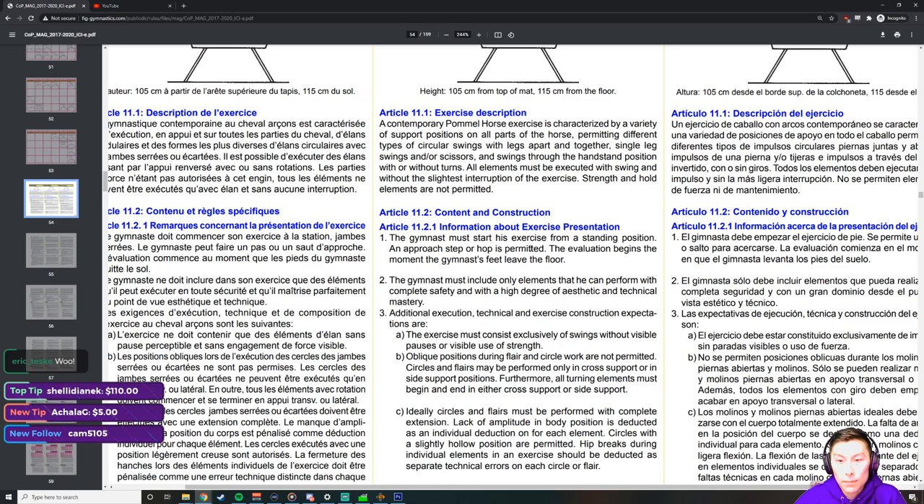Everything on pommel horse should be fluid and flowing. Other events like rings have a lot of holding and strength positions — pretty much every other event except vault has holds: P-bars might have an L-hold, rings have strength hold positions, floor might have handstand holds. Pommel horse you do not want to be holding anything — it should constantly flow and swing.